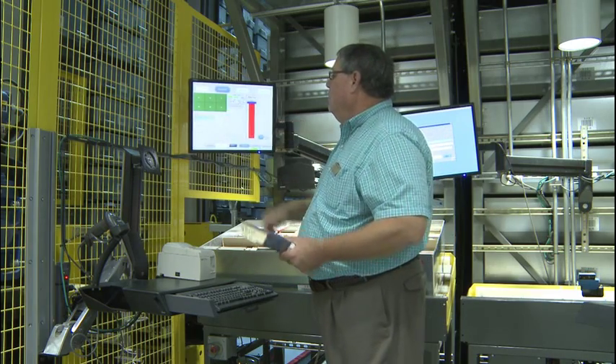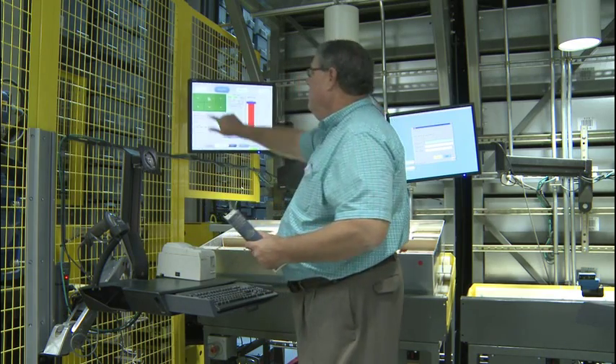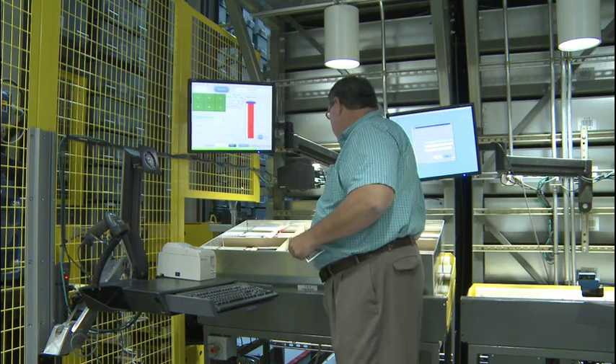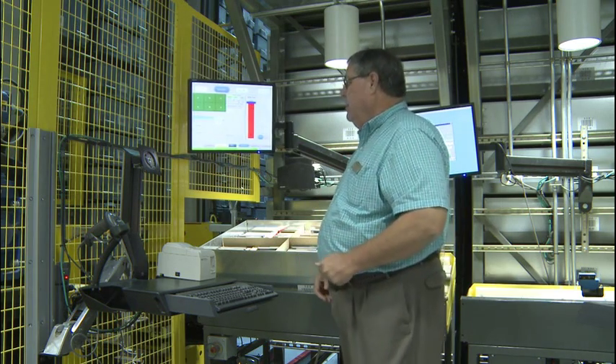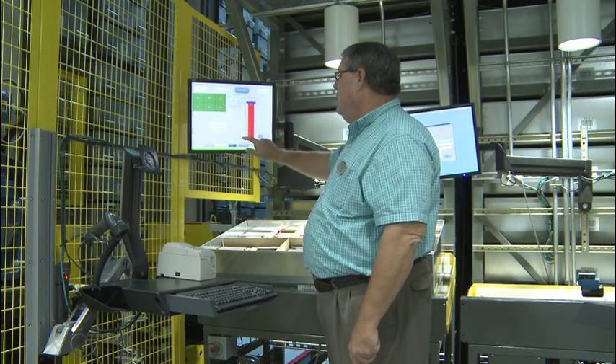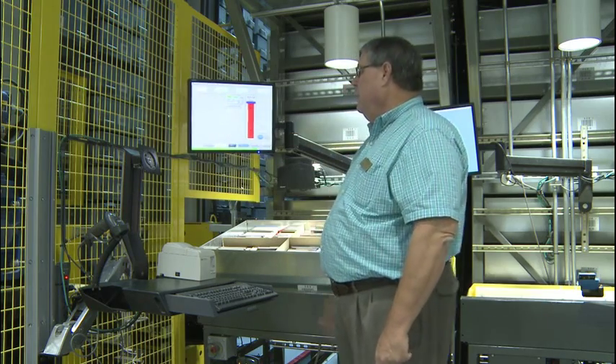In the reverse, when the book comes back, we scan it, pick the bin we're going to store it in, confirm it, put it in the bin, and it's ready to go. All we have to do at this point is return it — we assign the percentage of how full the bin is, and then we release it.